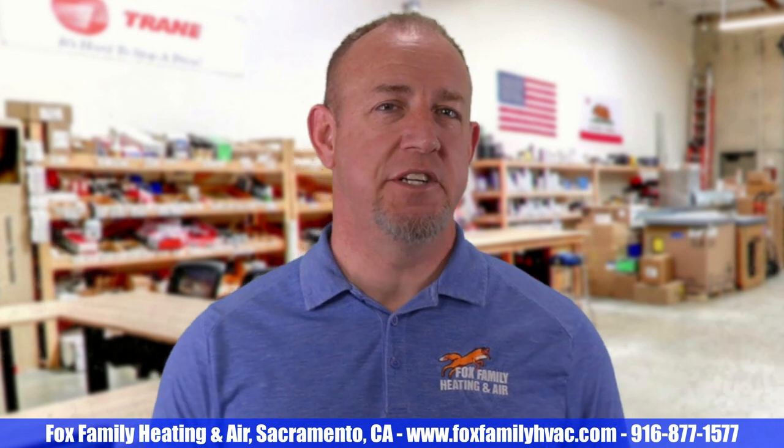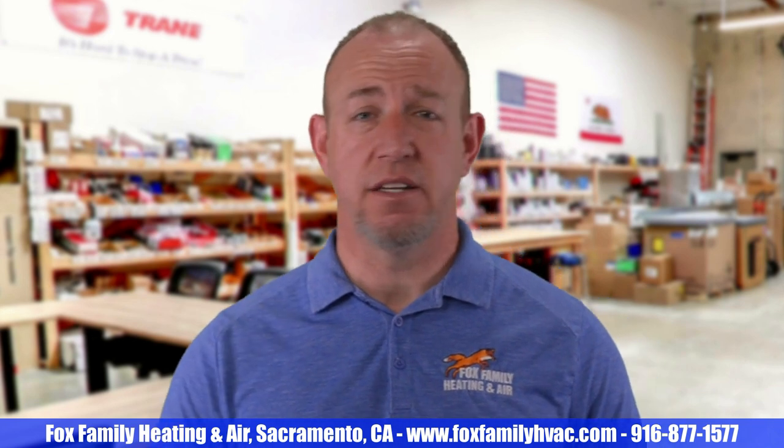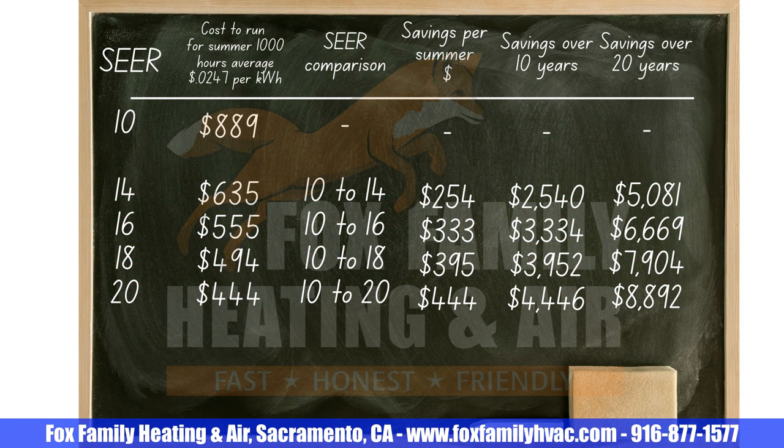So right now with 14 SEER being the lowest, customers will also be offered options for higher rated systems like 15, 16, 17, 18, 19, and 20 — and yes, some systems are even higher. Let's look at how much you might save by upgrading from your 10 SEER system to a modern 14, 16, 18, or 20 SEER system. You can see how upgrading your older 10 SEER system to pretty much anything today is going to save you money. Even $250 in savings each summer just by switching from an older system to a standard single-stage 14 SEER system sounds great. Upgrading to an 18 to 20 SEER system can save you double that each summer.